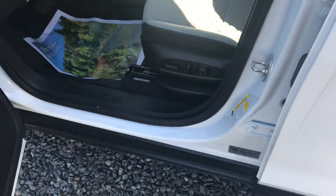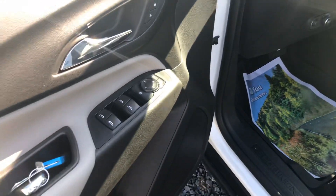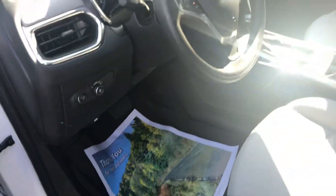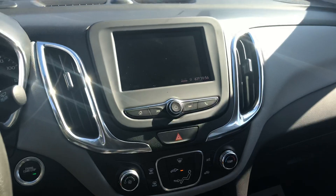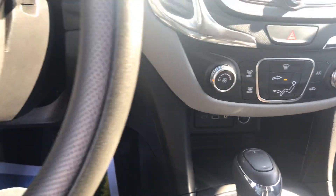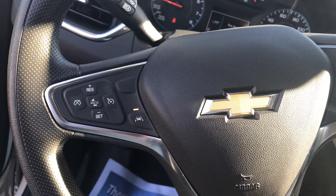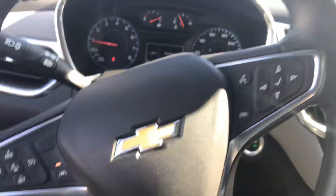Keyless entry. They added power seats in addition to the power windows, doors, and locks. A really nice display. Push button and keyless entry, Bluetooth compatibility, tons of safety features including forward collision and lane departure. And we still offer OnStar, which helps with your insurance premium.